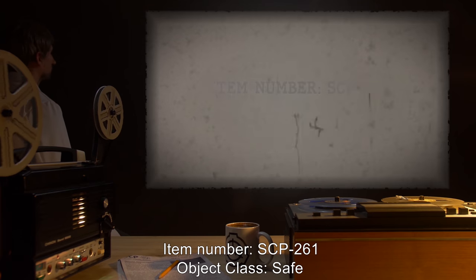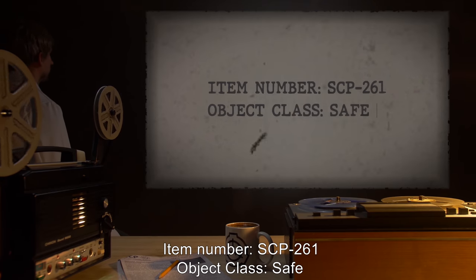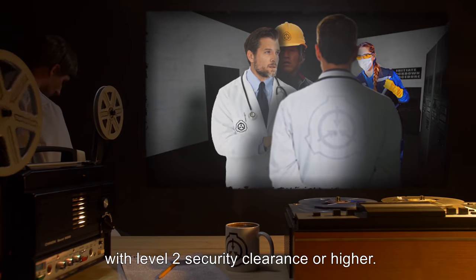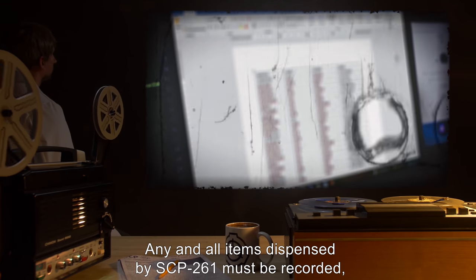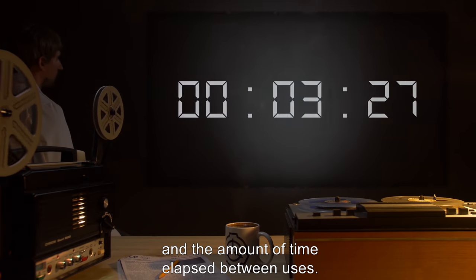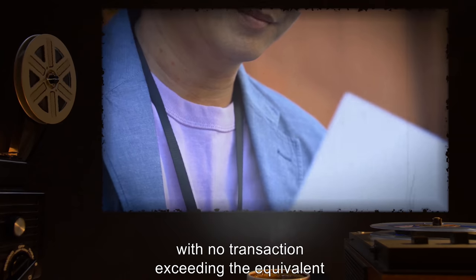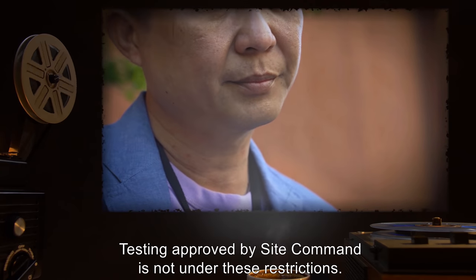Item Number SCP-261. Object Class: Safe. Special Containment Procedures: Any access to SCP-261 must be approved by staff with Level 2 security clearance or higher. Any and all items dispensed by SCP-261 must be recorded, along with the amount of money entered and the amount of time elapsed between uses. Currently, SCP-261 may be used only 10 times in a 24-hour period, with no transaction exceeding the equivalent of 500 Japanese yen. Testing approved by Site Command is not under these restrictions.